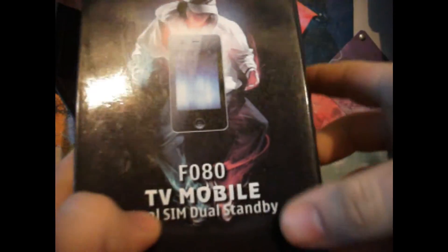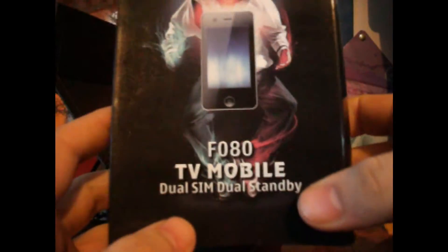This is an FO80 TV Mobile dual SIM dual standby phone that I am selling on Kijiji.